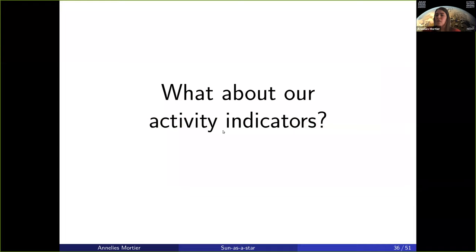What about our activity indicators? Is there anything we can do with those? Obviously that's what they're there for.